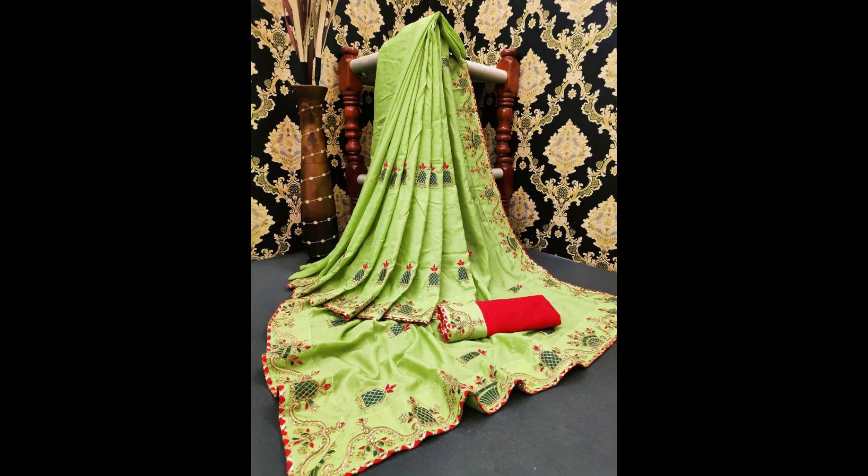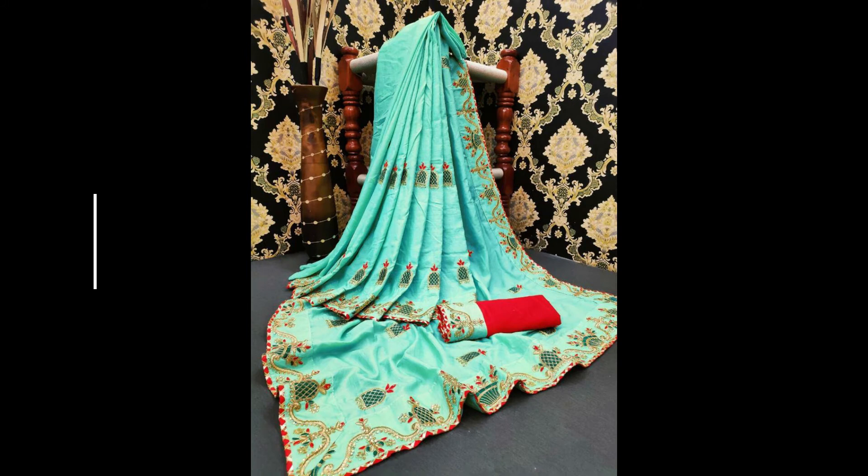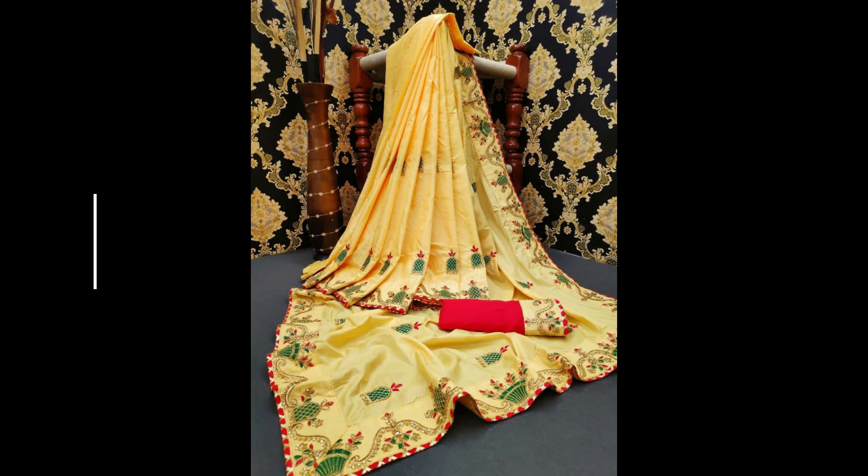Hello friends, welcome to our channel. Today we are going to watch some beautiful Banglory silk saris. These are designer materials and Banglory silk saris. Now see the designs.